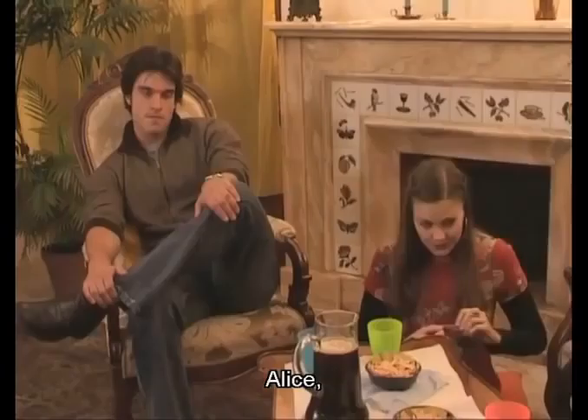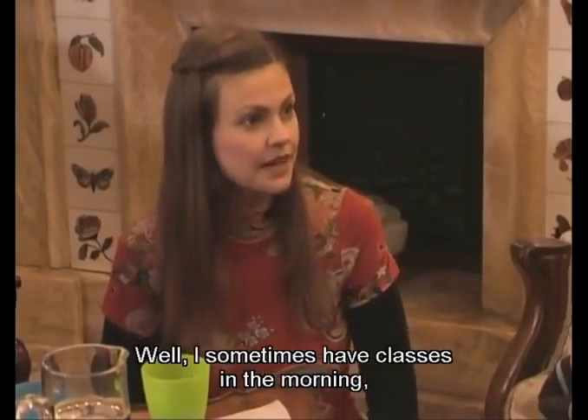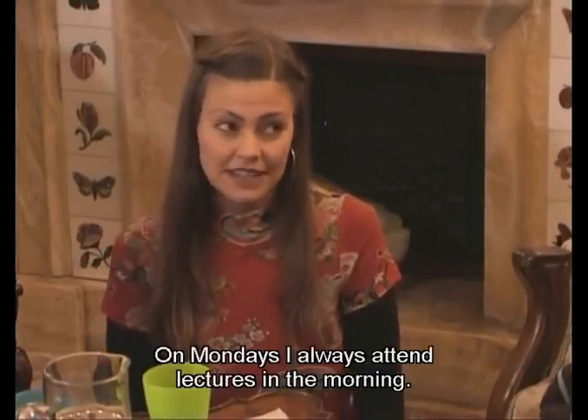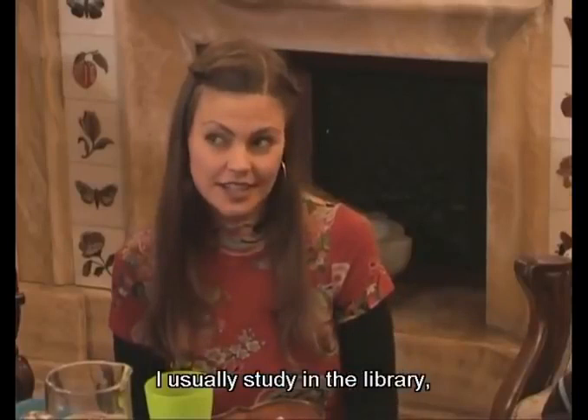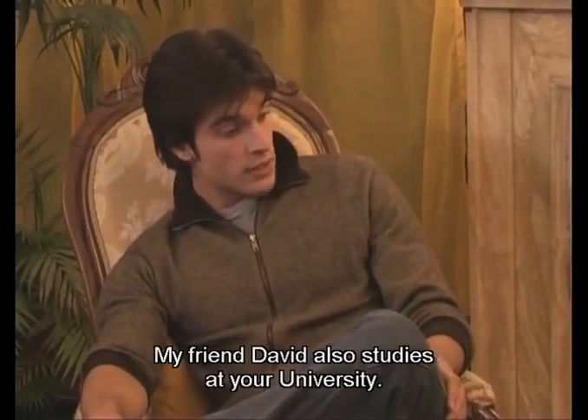Alice, I bet you don't wake up at 6 o'clock every day. Tell us something about your typical day at university. Well, I sometimes have classes in the morning, but I usually have classes in the afternoon. On Mondays I always attend lectures in the morning. And where do you study? I usually study in the library, but I sometimes study at home too, when I don't have classes in the morning. My friend David also studies at your university. Do you remember him? David Leary? I occasionally see him in the library, and sometimes in the park.